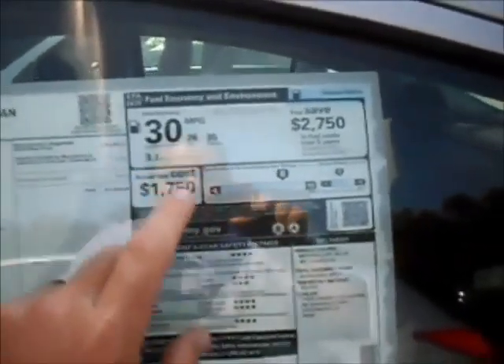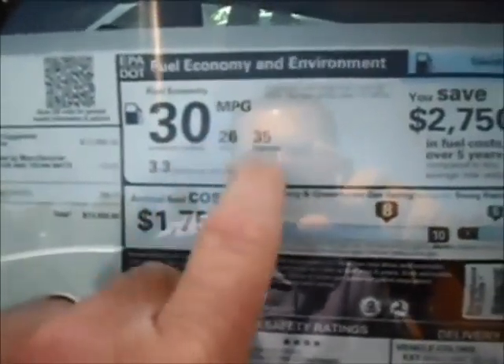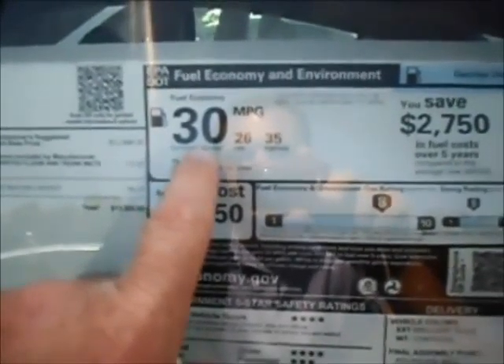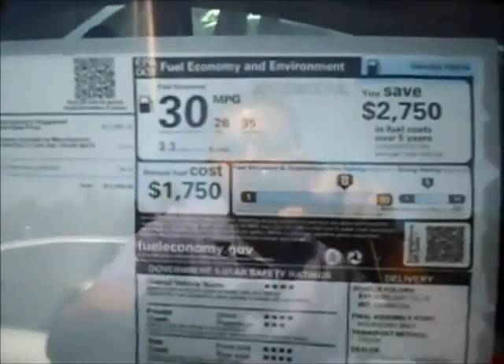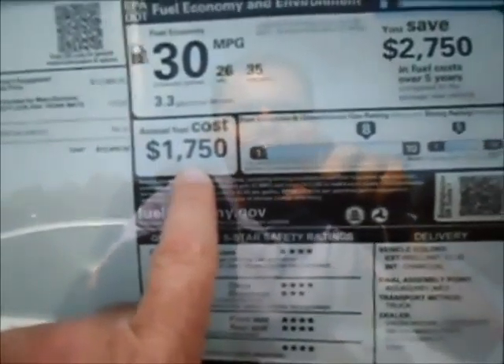Now you're going to get some really good fuel savings here. You've got 26 in the city, 35 on the highway, for a combined fuel economy of 30 miles per gallon. Annual fuel cost is roughly $1,750 — that's really, really good.